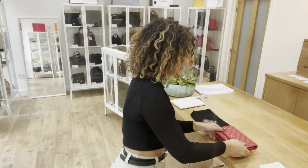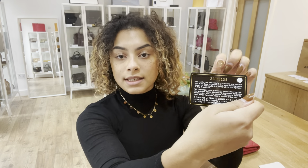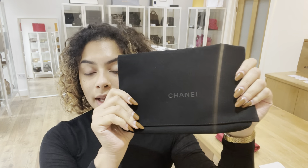For more details on the bag, go to the link in the description below. I'll show you what it comes with — we've got a Chanel authenticity card that matches that serial code and matches the one in the bag. And then we've got a Chanel dust bag as well.